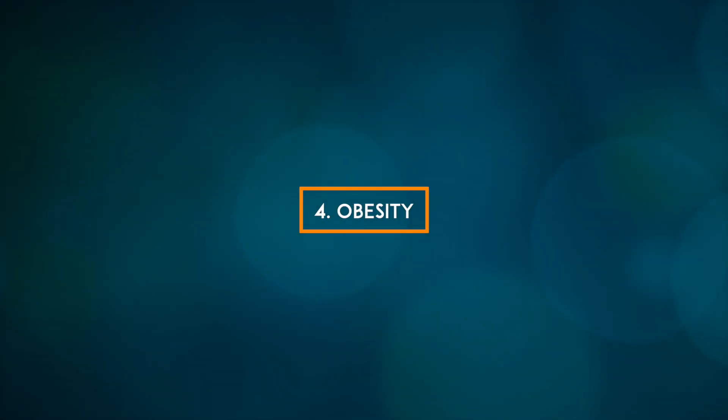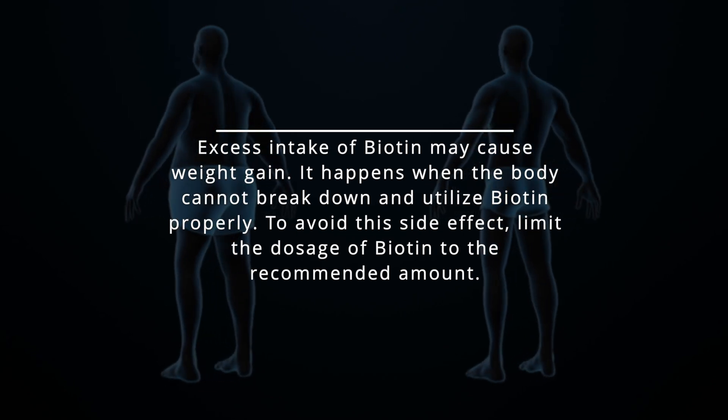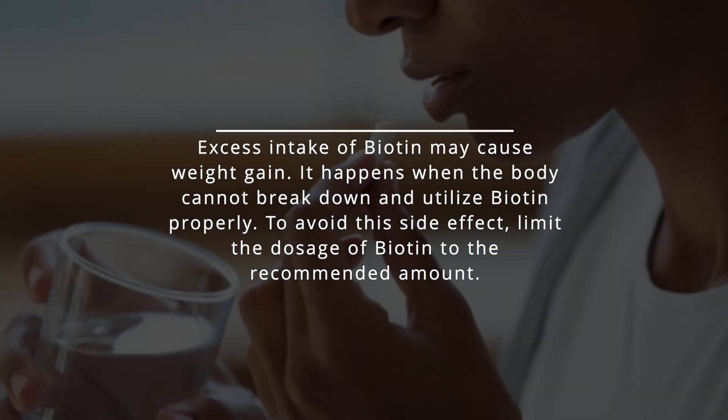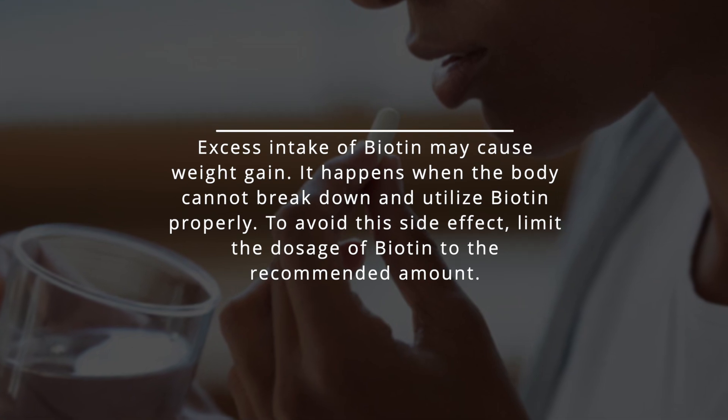4. Obesity. Excess intake of biotin may cause weight gain. It happens when the body cannot break down and utilize biotin properly. To avoid this side effect, limit the dosage of biotin to the recommended amount.